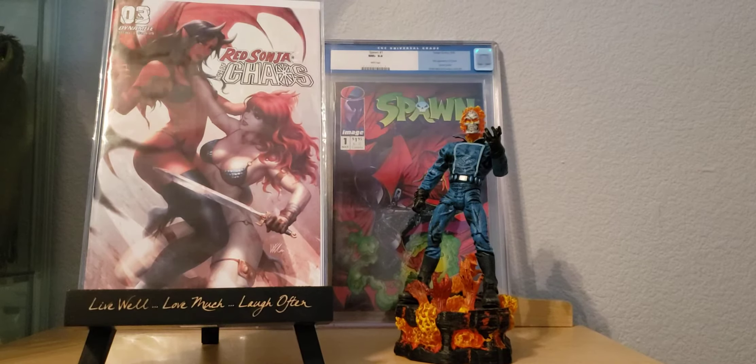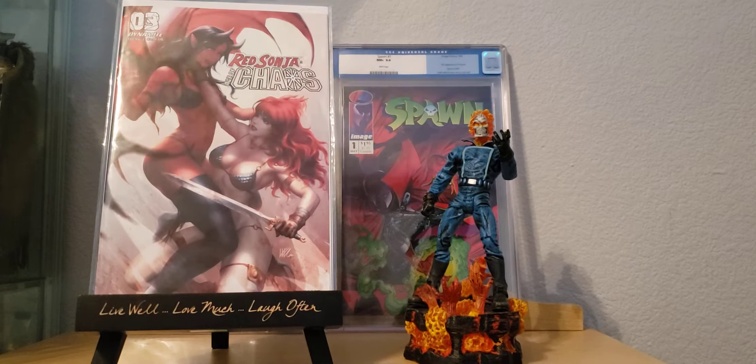Hey, what's going on ladies and gentlemen, this is Back to Reality Comics. I know it's been a long time. I'm just gonna throw up a little small comic haul that I came across. It's been a long time since I posted a video of a haul, but the collection and the collecting has never actually stopped. I've just finally been able to find some time to make these videos. So you know what, let's get to it.